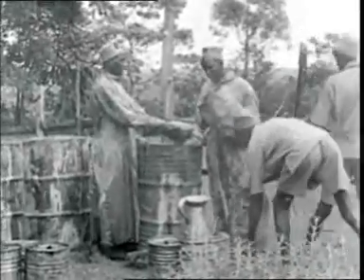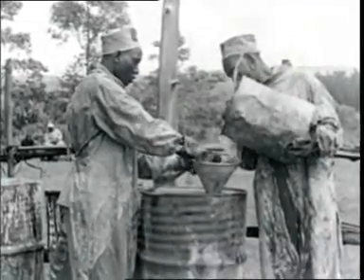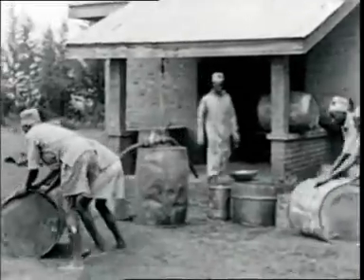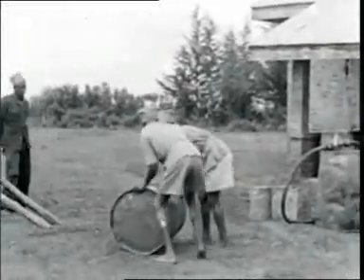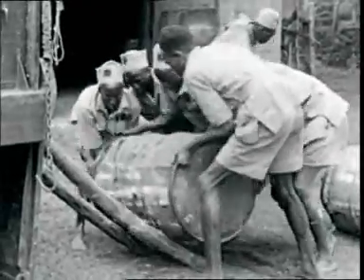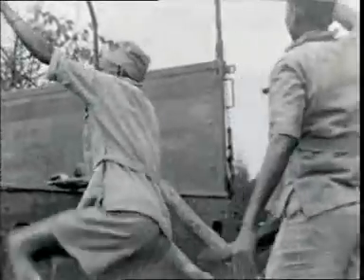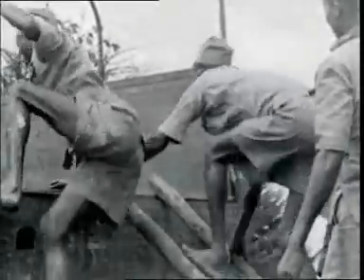The hot concentrated DDT solution is now added to a large bulk of kerosene in drums. The solution is now ready for use and is loaded onto a lorry for distribution to depots in the reserve.